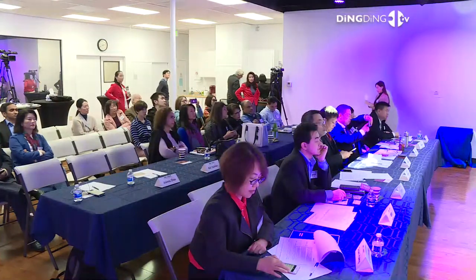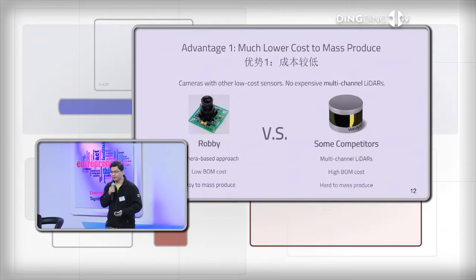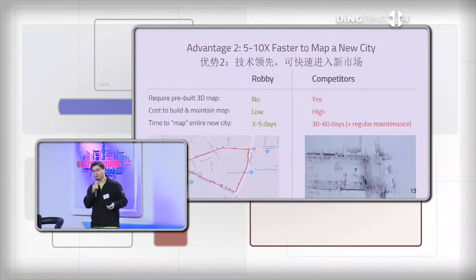在配送机器人领域当然也有一些竞争对手，像Starship、Marble、Dispatch、Kiwi等等。我们跟他们相比有多方面的优势。第一个优势是我们的整体成本比他们要低很多，因为我们采用的技术主要以摄像头为主，利用计算机视觉加深度学习，不需要依赖非常昂贵的多线激光雷达。百度无人车或Google无人车上的那种旋转激光雷达动不动就要三万美金，我们整个机器人也只有几千美金，量产成本非常低。